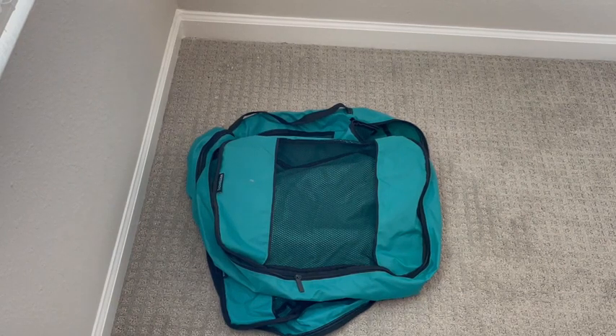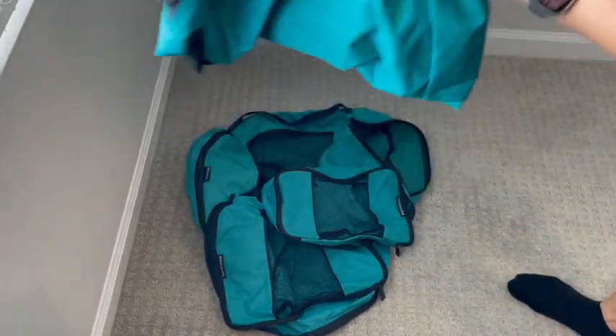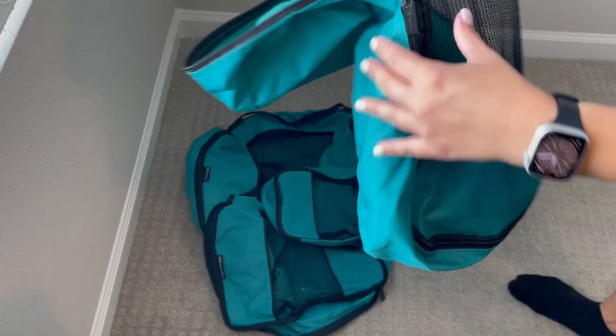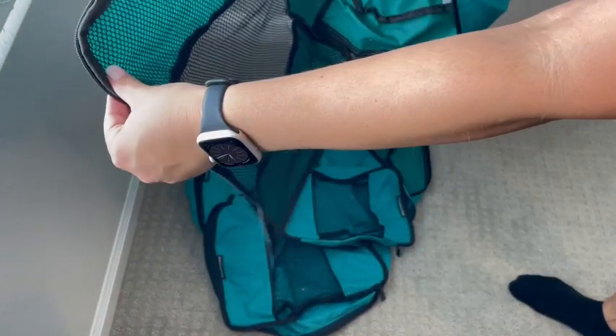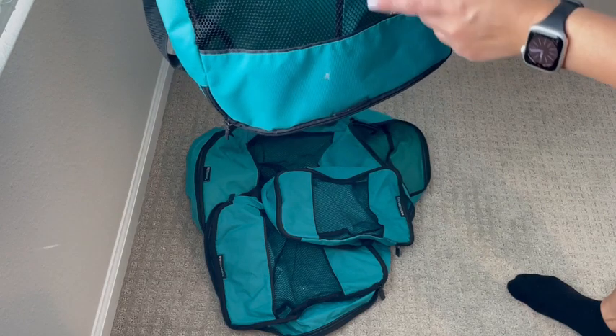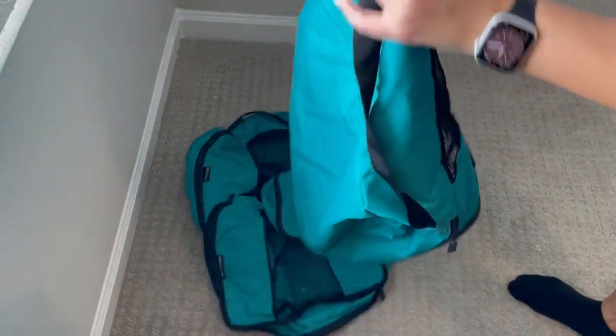I've used these packing cubes on so many trips. What I like about them is that they are exceptionally large, so I can pack all of my family's stuff in all of these packing cubes. They're easy to use, the zippers are nice and smooth, and I like that they've got a mesh opening so one, I can see inside them, and two, it keeps the clothes getting air.